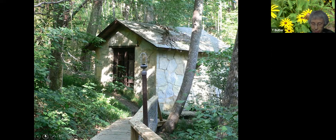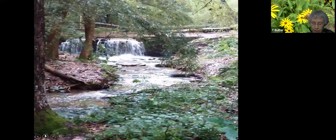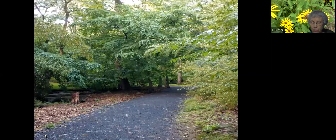Just upstream on Betsy Branch is Little Niagara, a waterfall created by a low dam named in honor of Betsy Penn's fortune, which came from Niagara Falls Power Company. Some days it's just a trickle, but after a big rain we get a pretty good waterfall.